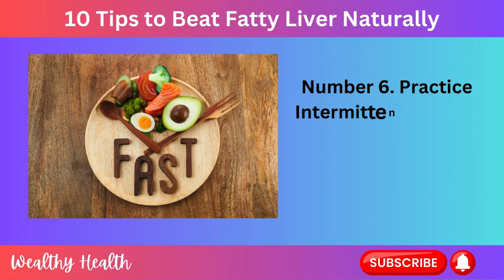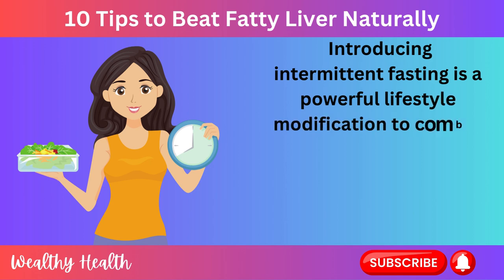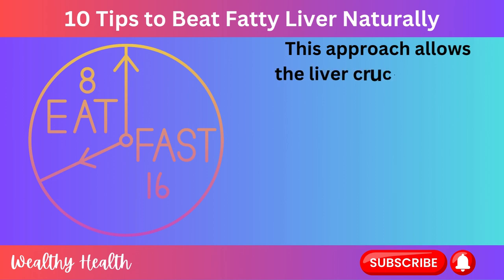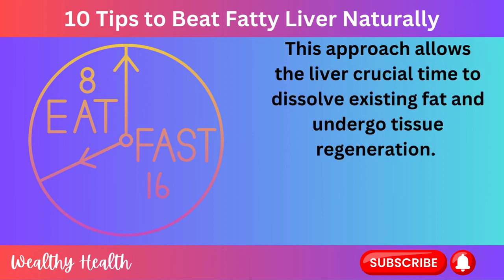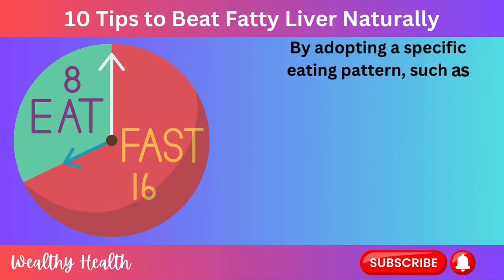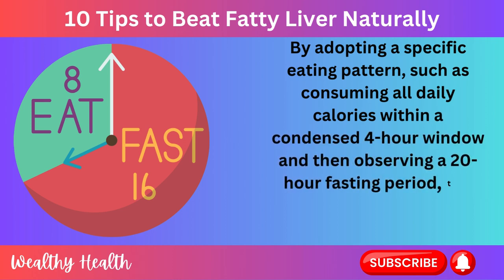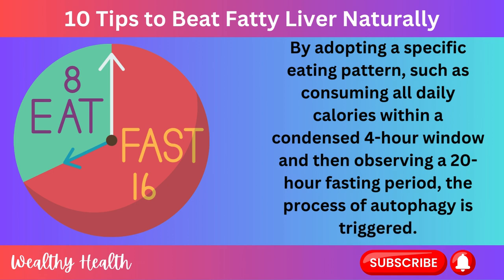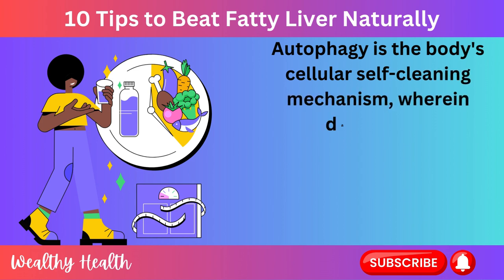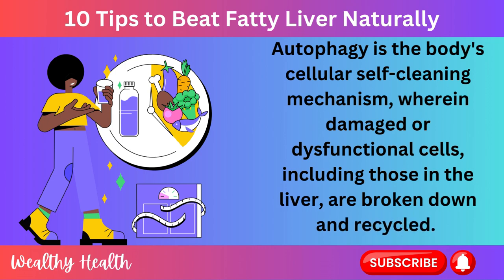Number 6: Practice Intermittent Fasting. Introducing intermittent fasting is a powerful lifestyle modification to combat fatty liver disease. This approach allows the liver crucial time to dissolve existing fat and undergo tissue regeneration. By adopting a specific eating pattern, such as consuming all daily calories within a condensed 4-hour window and then observing a 20-hour fasting period, the process of autophagy is triggered. Autophagy is the body's cellular self-cleaning mechanism wherein damaged or dysfunctional cells, including those in the liver, are broken down and recycled.